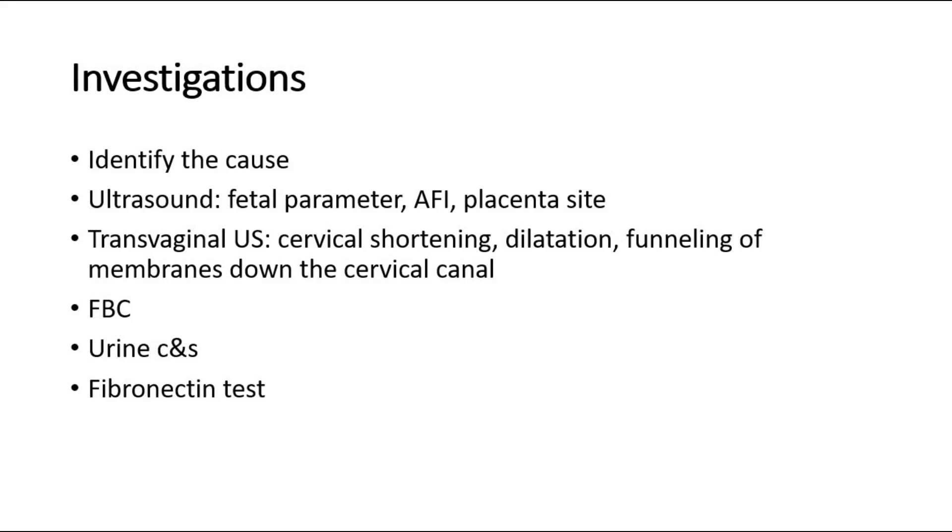For investigations, we need to identify the cause during initial assessment. Ultrasound is used to assess fetal parameters — whether they correspond to the period of gestation or if there is intrauterine growth restriction. We should also check the amniotic fluid index and the site of the placenta. Transvaginal ultrasound can be done to look for cervical shortening or dilatation and funneling of the membranes down the cervical canal.